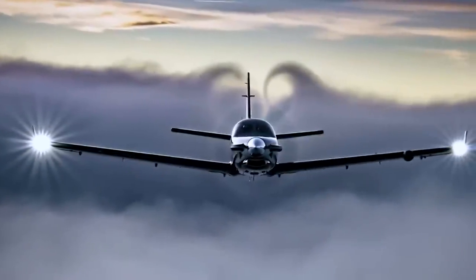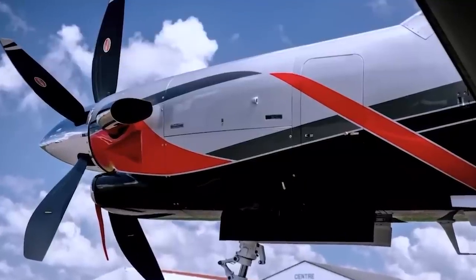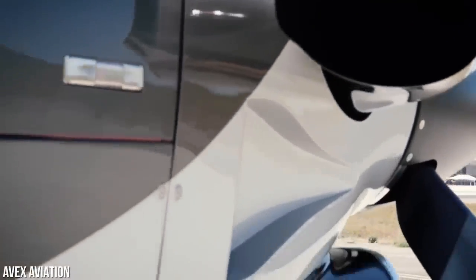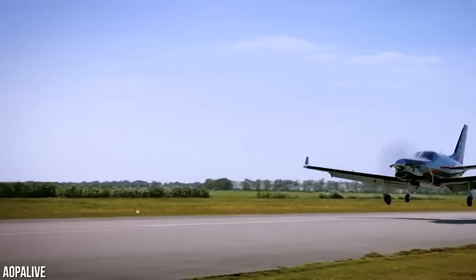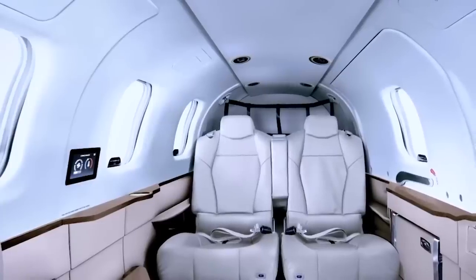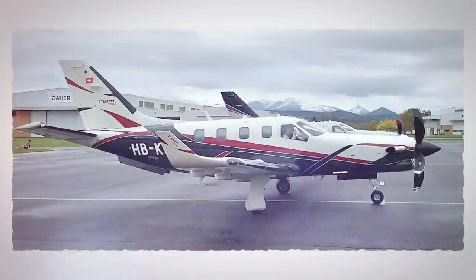In 2022, Daher added the TBM 960 to its impressive product line, replacing the 940 and complementing the 910 currently available. The TBM 960 has received certification from the European Union Aviation Safety Agency, and is currently undergoing FAA certification in the U.S. For those who want to take their flying experience to the next level, the TBM 960 also offers an optional prestige cabin package, raising the price to approximately $4.8 million, with an anticipated increase to $5 million for the 2023 model.